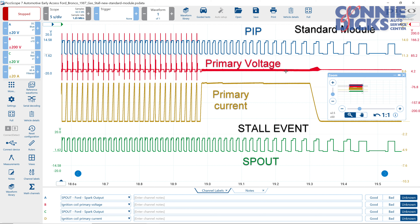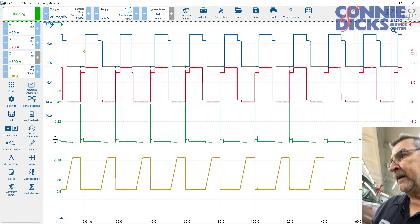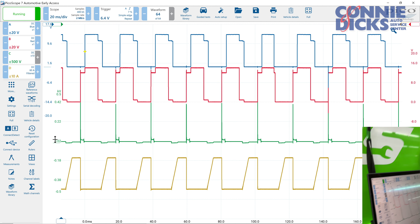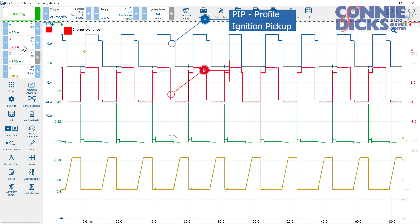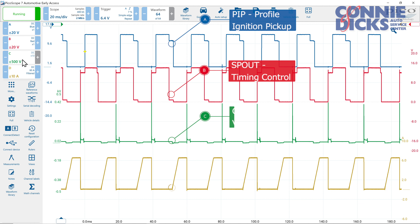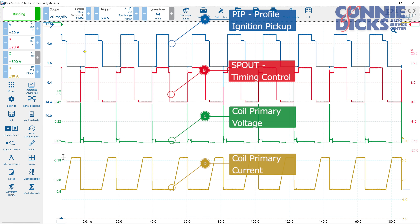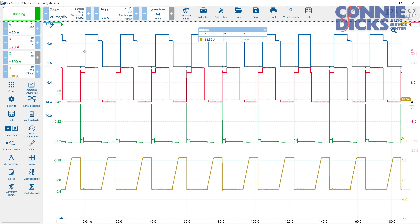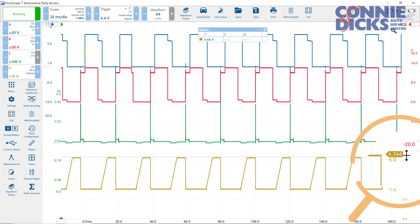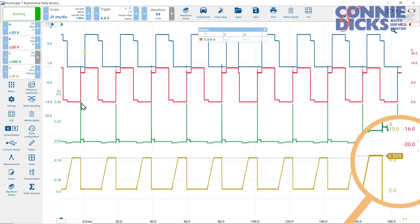I had it hooked up on the scope. Here are our channels: PIP up top, SPOUT on channel D, channel C is our primary ignition, and then channel D we're looking at current on the primary coil — about six to six and a half amps. This is all normal.